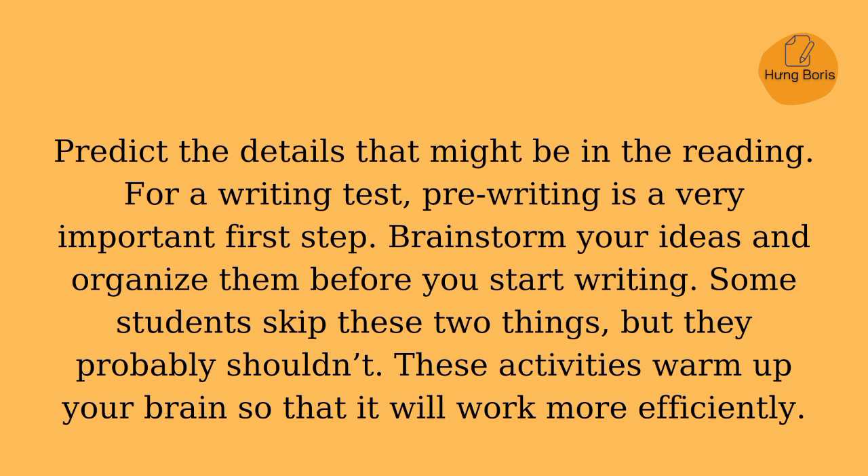For a writing test, pre-writing is a very important first step. Brainstorm your ideas and organize them before you start writing. Some students skip these two things, but they probably shouldn't. These activities warm up your brain so that it will work more efficiently.